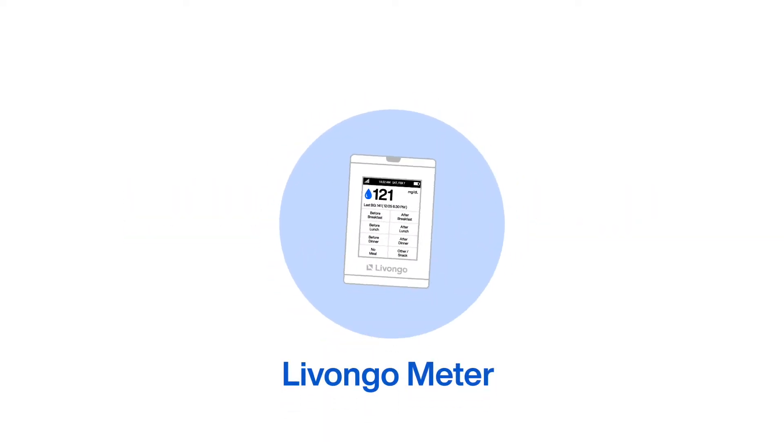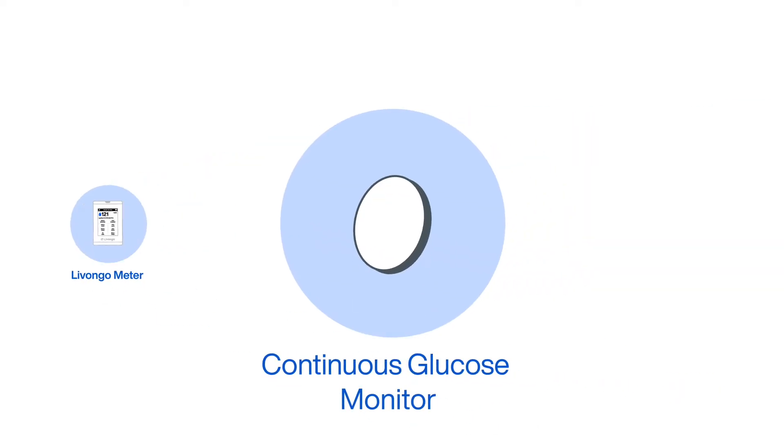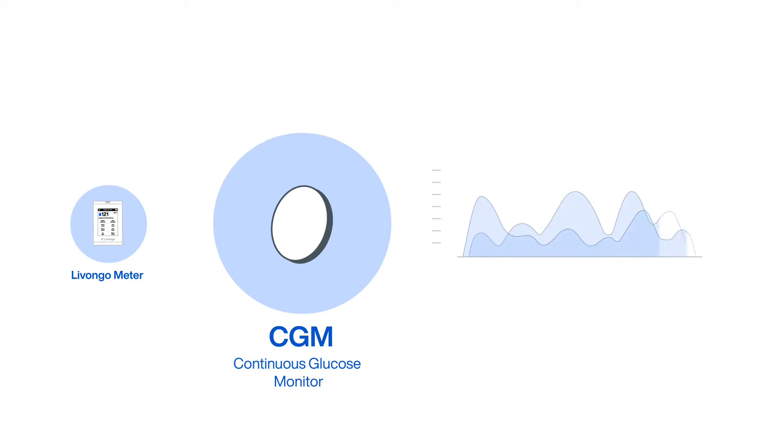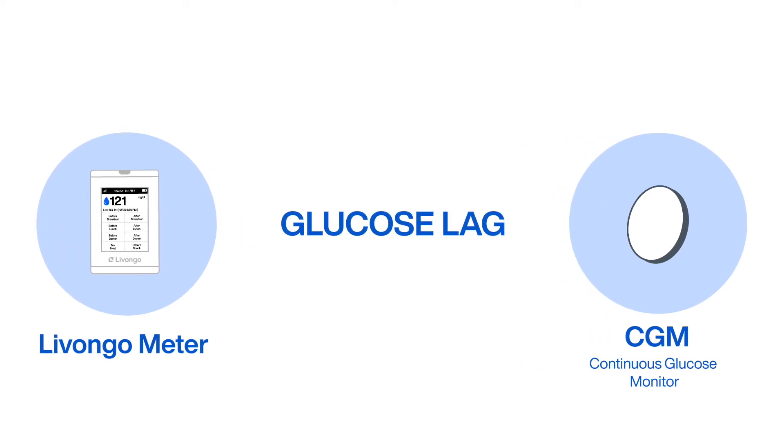Your Livongo Meter shows the real-time snapshot of your blood sugar, while your continuous glucose monitor shows trends in your blood sugar levels over time. Differences in readings happen between the two because of something known as the glucose lag.